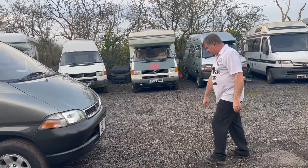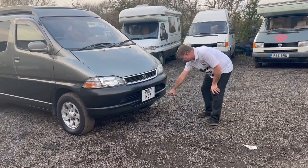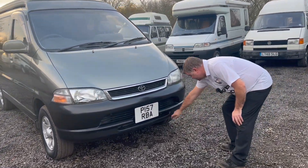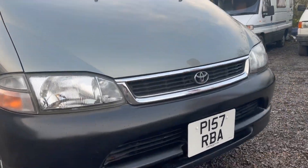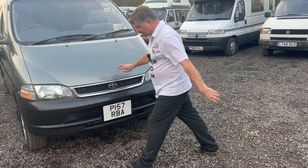The front bumper is incredible. I think there's a tiny little mark here — and one tiny little mark there. No, in fact that's a bit of dust. It really does look nice. Let's have a quick look under the bonnet.